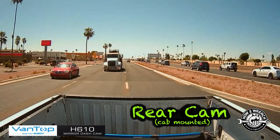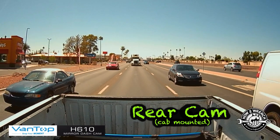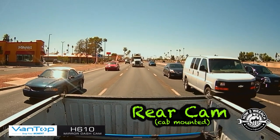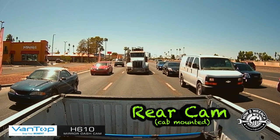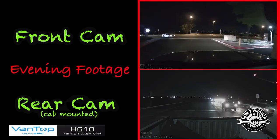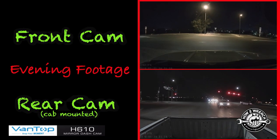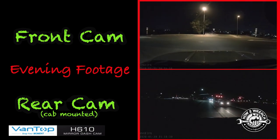One thing you'll notice using this dash cam with the rear camera is the wide angle — it's awesome. You have a lot fewer blind spots, and you can see all the cars around you all the way to the left and right. Here's some actual night footage from both the front and rear cameras, and you can see the quality of the recordings even at night.